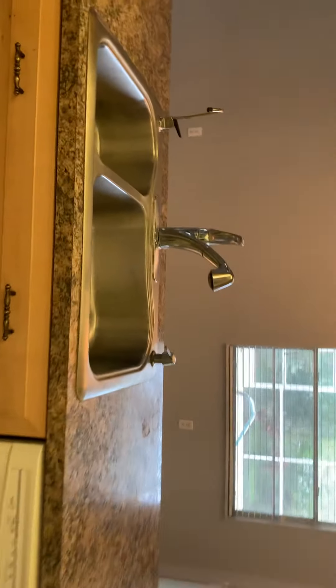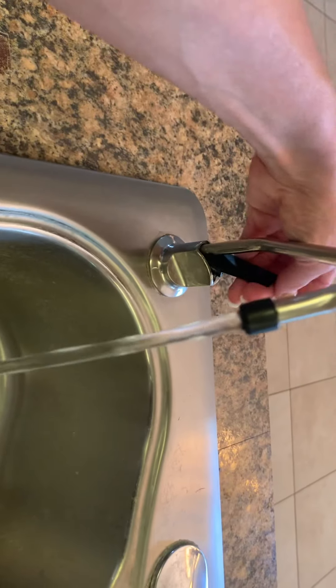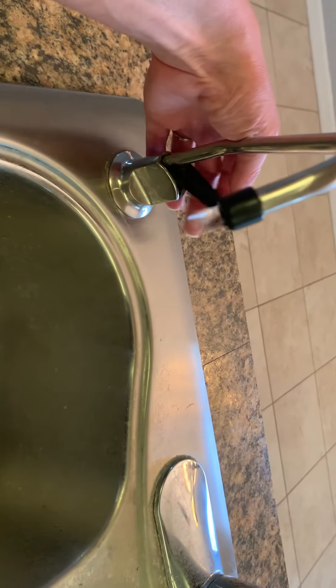Oh, that's nice — how many places have those? Looks like they've got filtered water, which is very nice to have. And we've got the sliders. That would be reverse osmosis water, and it is super nice to have in Florida.